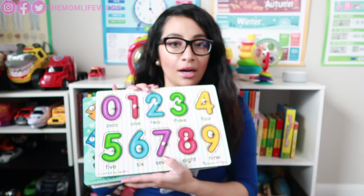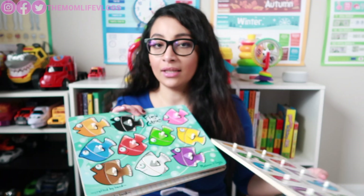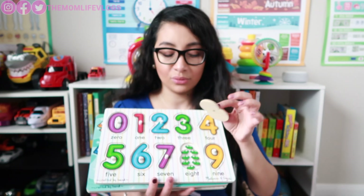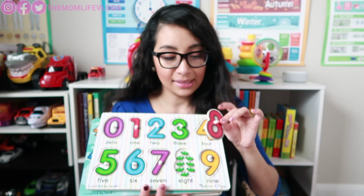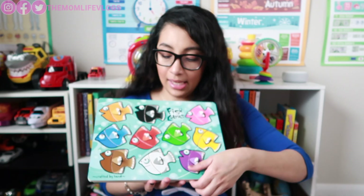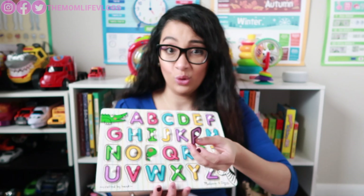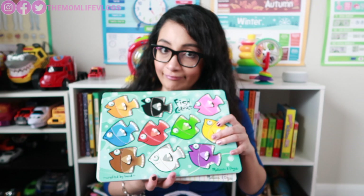The next one is Melissa and Doug puzzles. These were my main tools when I was teaching Jaden the alphabet, numbers, and colors when he was one year old. I love this one — I highly recommend it. It's big puzzles, so they're not going to be able to put it in their mouth or choke on it. It's a bundle of three: numbers, colors, and alphabet. The alphabet one is a bit smaller, so be careful if your babies still like to chew on things, but the other two are big. It's really cheap — get it now!